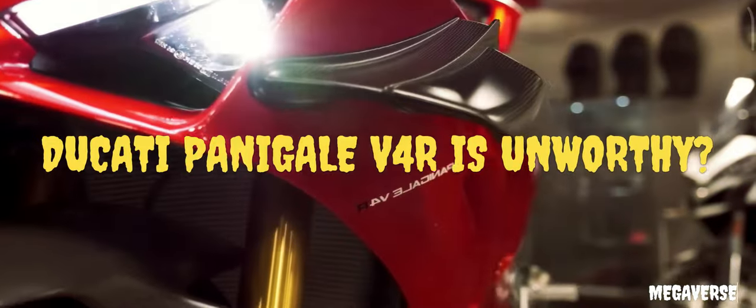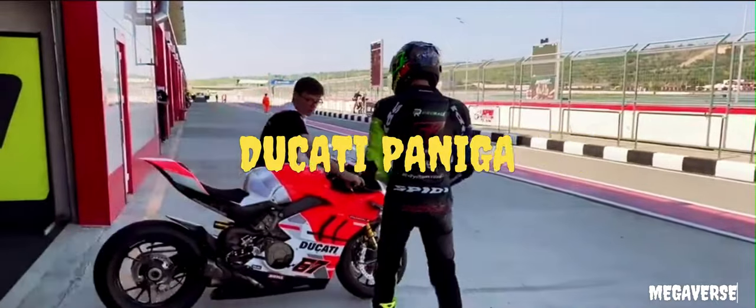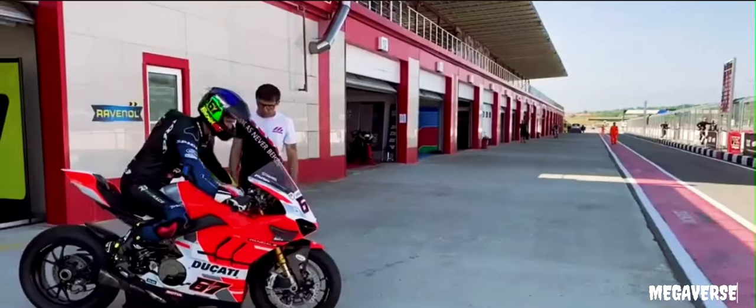Do you think having a fascinating super sport ride like the Ducati Panigale V4 is unworthy? Well, there are some perceptible facts on this.